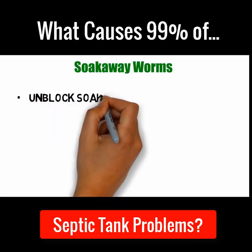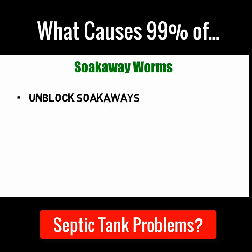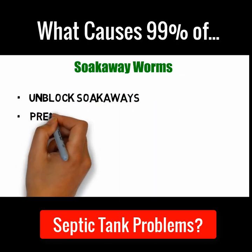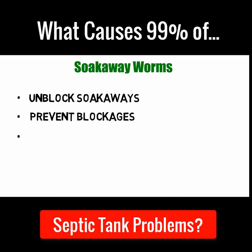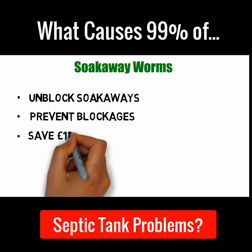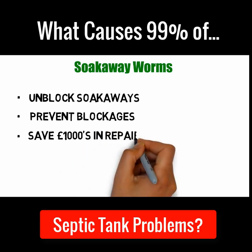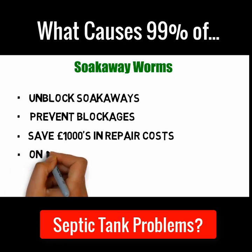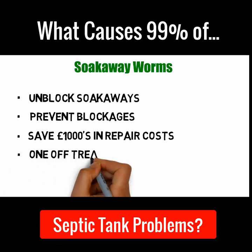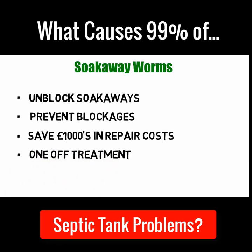Soak away worms unblock soak aways. Soak away worms prevent blockages from ever occurring again. Soak away worms will save you thousands in repairs and septic tank emptying costs. Soak away worms are easy to install and are a one-off treatment. Soak away worms also come with a lifetime guarantee.